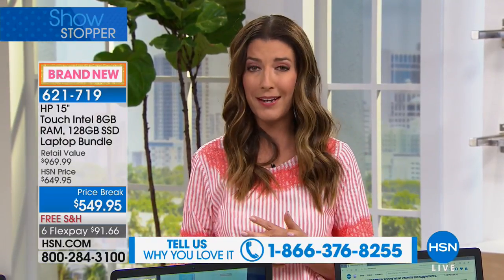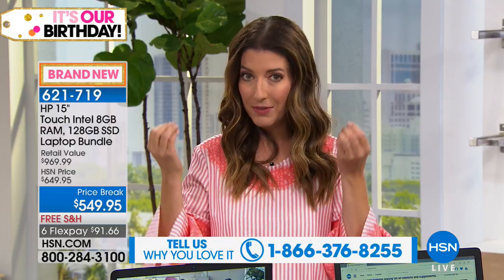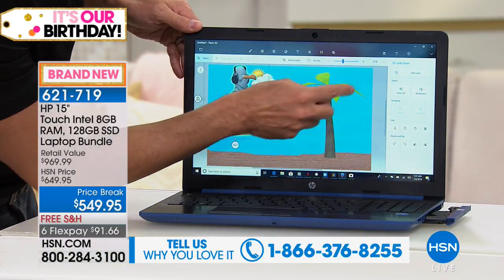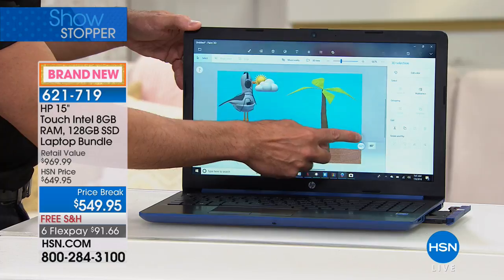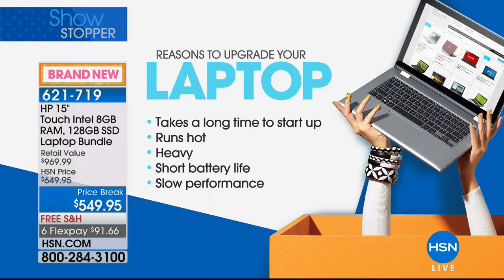If you have questions or testimonials about any HP computer you've purchased from us at HSN, I'd love to hear from you. As someone who's been presenting computers and laptops on television for over a decade, this is a first for me. You're getting HP, Intel, and the Windows 10 operating system with Cortana — everything you want. It's the perfect time to upgrade.